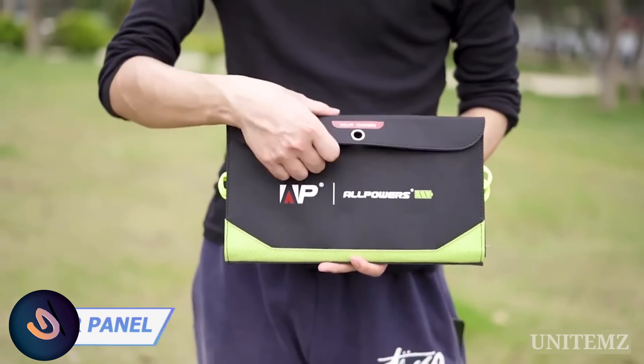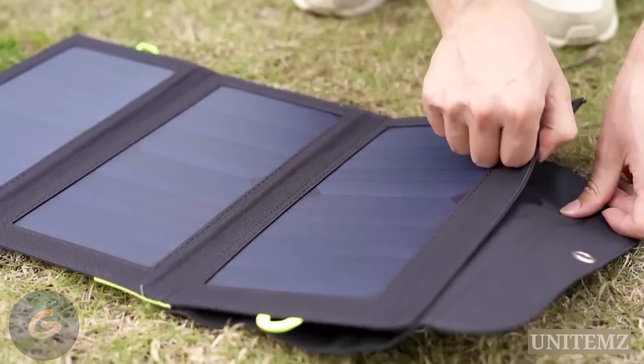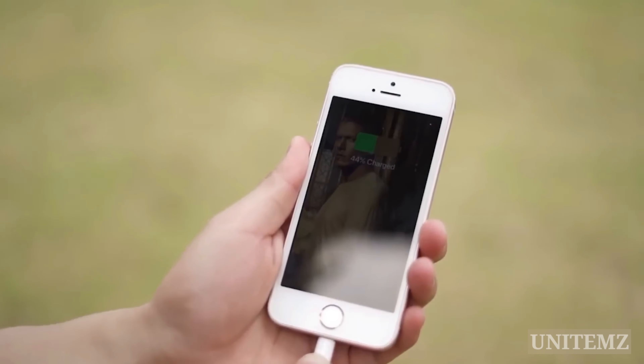That's a power envelope. Open it to reveal three solar panels — it's time to boost your phone a little. Plug the cable into the needed port on the other side of the panel and continue writing your message.